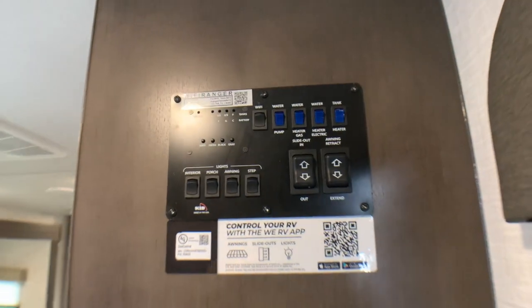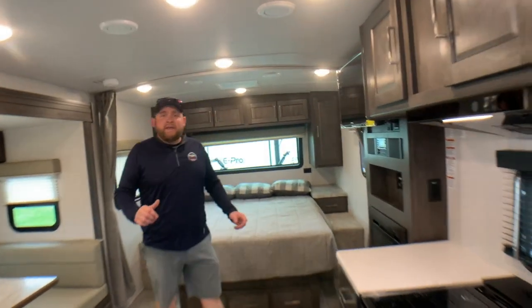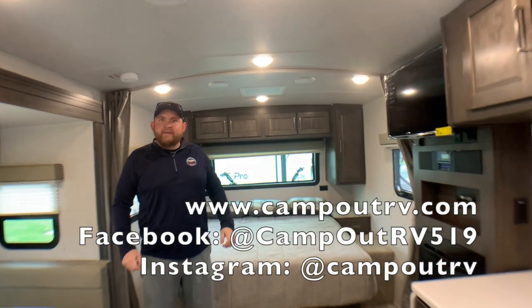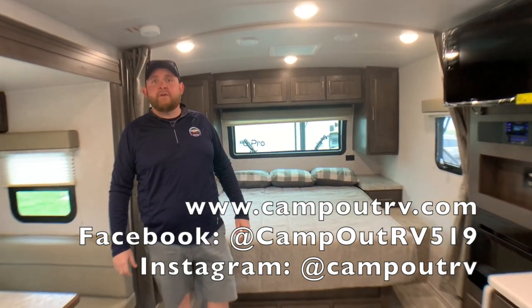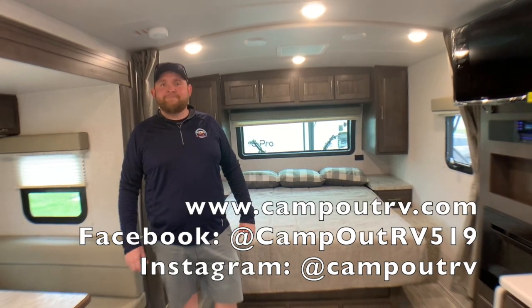It has the control panel right by the door — all the awning controls, the slide control, all the lights — everything is centrally located there. So again, this is the 2021 Flagstaff Microlight 22FBS. It weighs 5,017 pounds and is just under 24 feet tip to tail. We have this model in stock at Campin RV in Stratford. Check us out at campinrv.com, give us a call today to book your appointment. Happy camping!